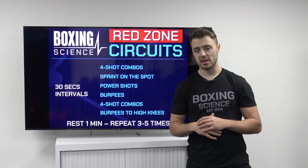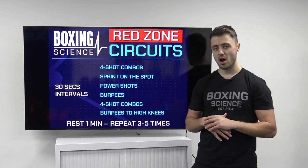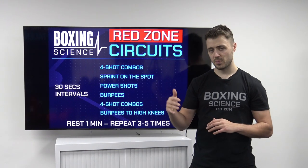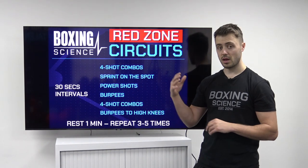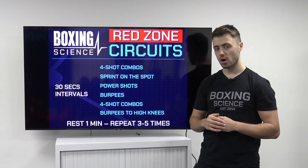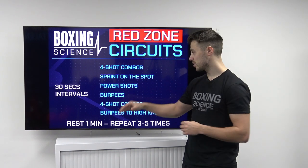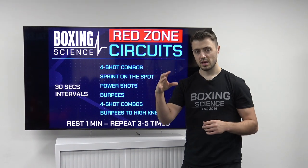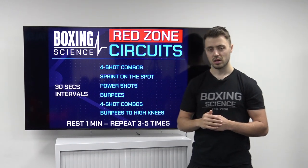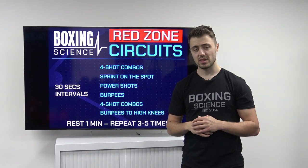The last circuit is a boxing-based circuit on the bag. We're going to be doing a mix between technical work on the bag and a physical exercise on the floor. We've got four-shot combinations followed by sprinting on the spot. We're doing 30-second intervals — 30 seconds on the technical component on the bag, then 30 seconds on the physical component on the floor. Let's check out Callum Bearder doing these intervals.